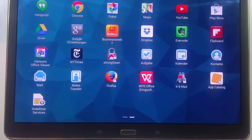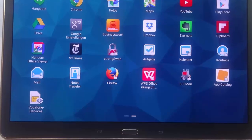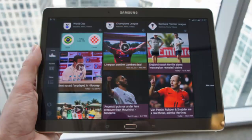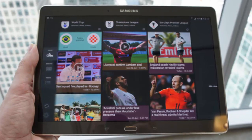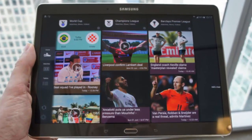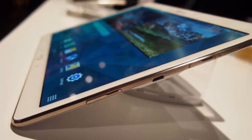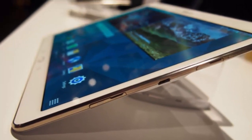Hi guys, today I am gonna talk about Blackberry, in conjunction with Samsung and IBM, which has introduced a secure tablet that will launch sometime this summer. The slate will be priced in the area of $2380, called the SECU tablet.